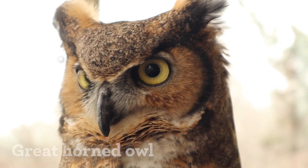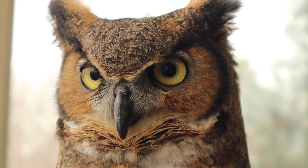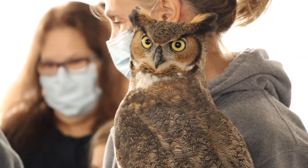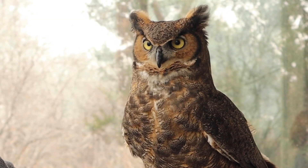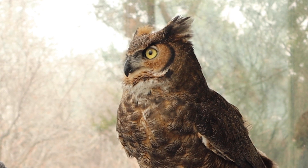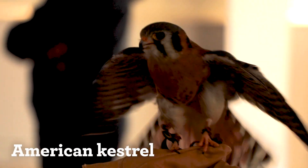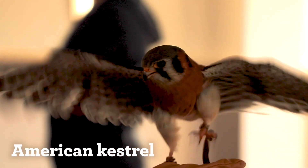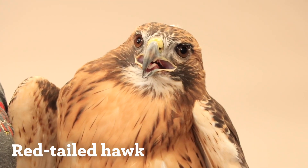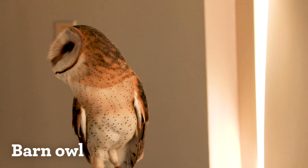Birds of prey do need to have really big eyes so that they can see their prey from great distances and great heights, so it is a really important part of their survival. They actually have eight times the rods and cones that we do as humans, which allows them to see in different color ranges and different lights. Some birds can see in the ultraviolet range — like kestrels, which can track their prey through the urine trail that the animal leaves, and there's ultraviolet light in that. If birds could read, they could read a book across the length of a football field — that's how incredibly extraordinary their eyesight is.